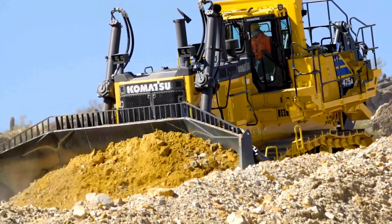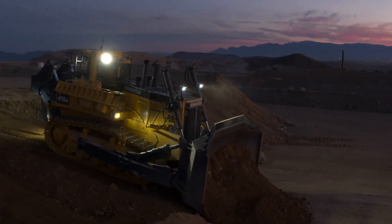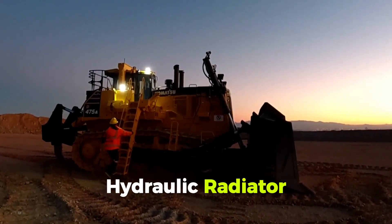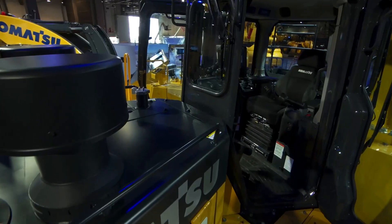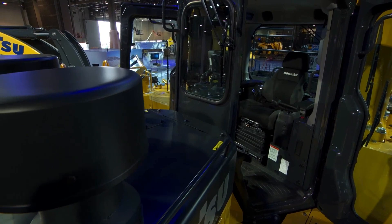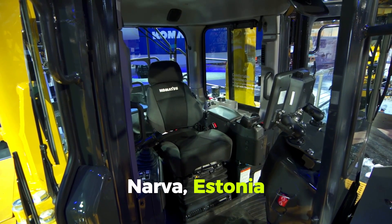Its 11.3-meter length and 34.4 cubic meter blade capacity make the Komatsu D475A-8 ideal for mining, heavy-duty, and large-scale civil projects. Its hydraulic radiator cooling fan operates quietly. The torque converter lock-up and electronically managed transmission boost ripping and dozing performance. One notable deployment is in a vast oil-shale quarry near Narva, Estonia.